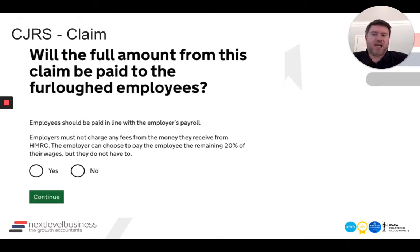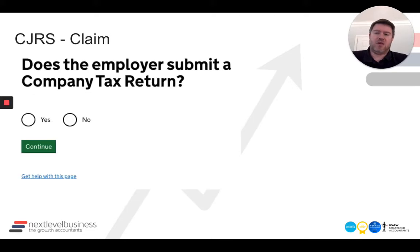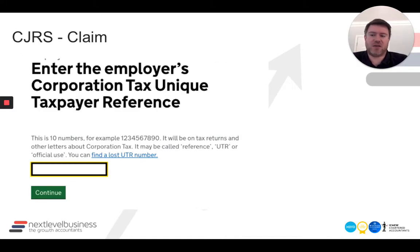You'll be confirming that you're paying the full amount to employees — another anti-avoidance measure by HMRC. For accountants and agencies, we don't often control the payments, so you're very much hoping your client does what they should be doing. Does the employer submit a company tax return? If yes, it's obviously a company. If no, it will ask for different references — basically your tax reference for the employer.